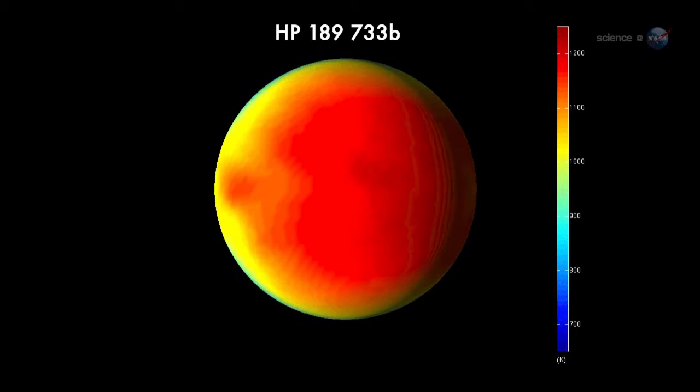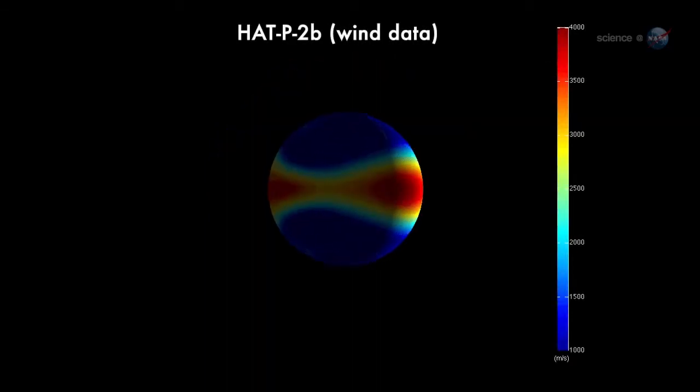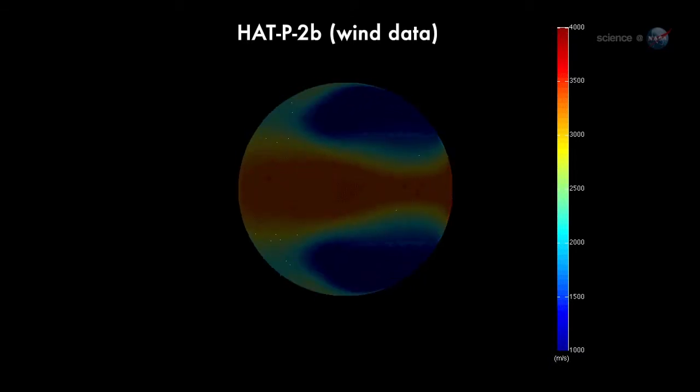Researchers believe these thermal gradients drive ferocious winds. On HAT-P-2b, the winds are probably blowing thousands of miles per hour.